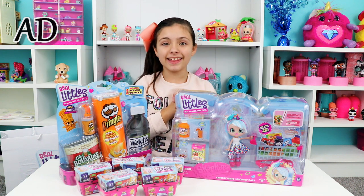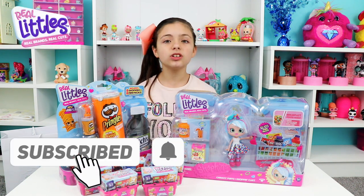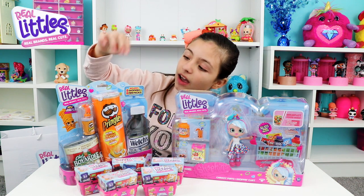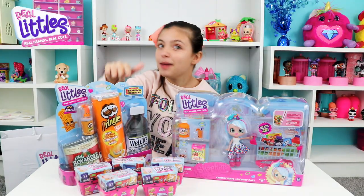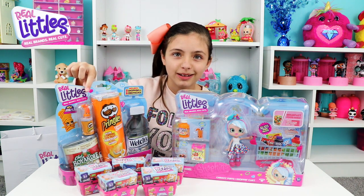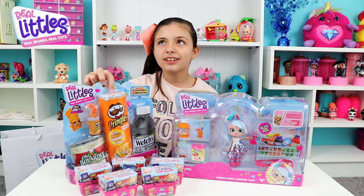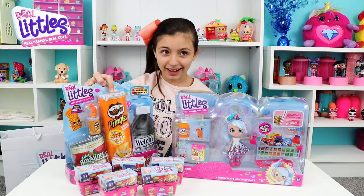Hey Moonies, welcome back to the channel! Today we have Shopkins real little Pringles — they're also like the brands I buy in the shop, but they're mini, like mini brands. Is that real Pringles? As you can see, there are mini Pringles right there — it's cute, it looks real. So does that mean this is not real? Is it the Shopkins Pringles that it came out of?